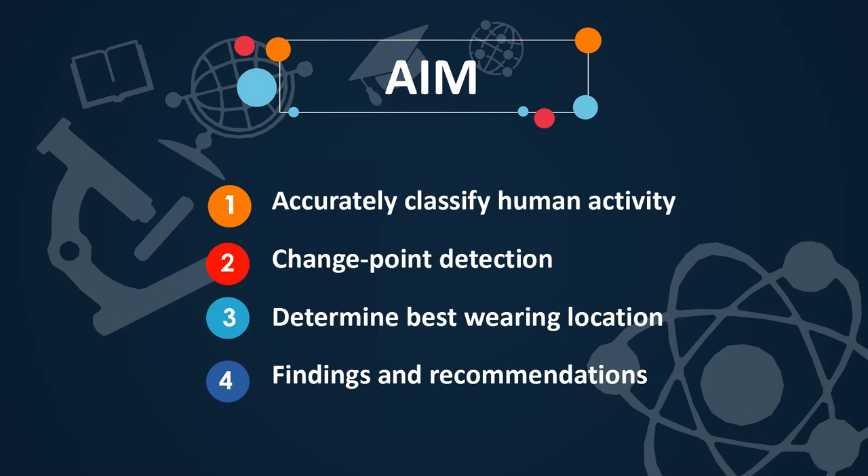The implications of this project are tremendous, and as part of our problem statement, we aim at accurately classifying human activities into 5 classes: sitting, sitting down, standing, standing up, and walking. We also aim to determine how long it takes to change from one activity to another, find new change points, and find out the best varying location to wear an accelerometer.